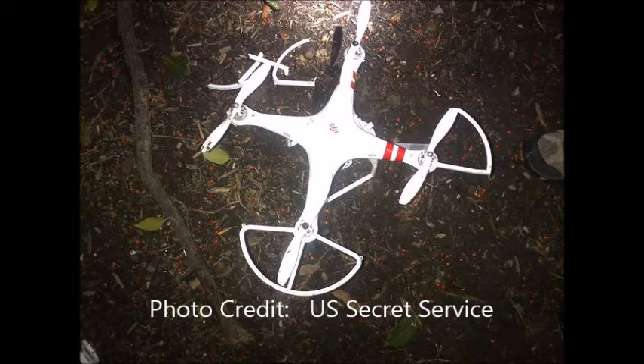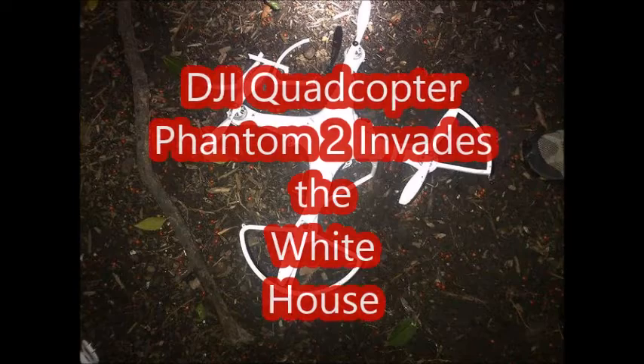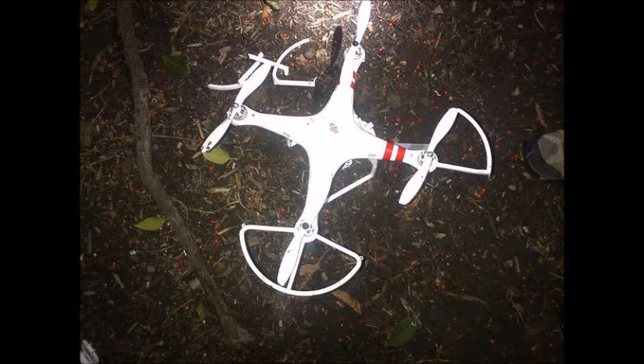At 3 a.m. on a cold January morning, a quadcopter invaded the grounds of the White House, undetected by systems designed to protect the President and the First Family. The Secret Service admits the quadcopter was undetected by their radar. It couldn't easily be stopped with radar jamming devices, as those would likely cause disturbances to air traffic in the immediate area around Washington. Another problem with shooting it down was that you have to be able to see it, and it was hard to detect.